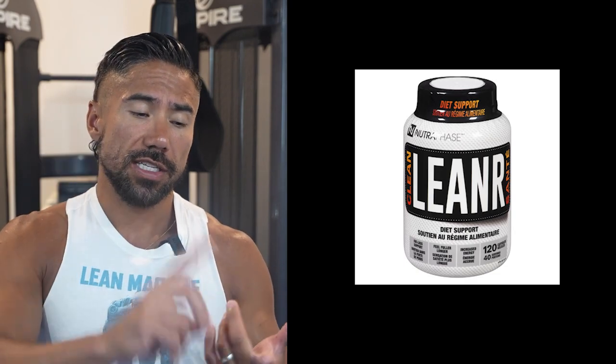Leaner has a great balance of all the natural ingredients that are going to help you decrease your appetite, help you shred a little bit of fat, and help you lose weight.